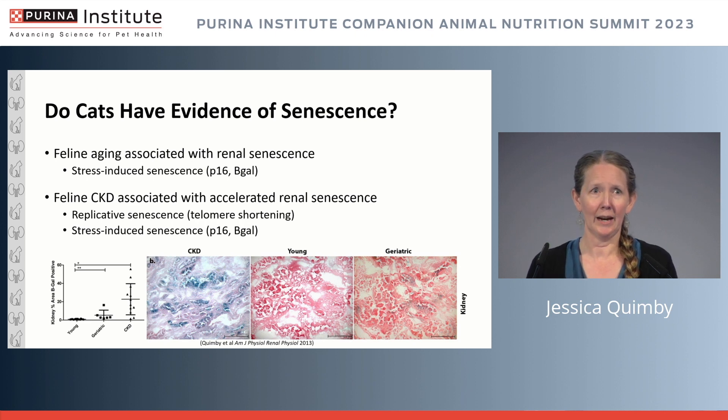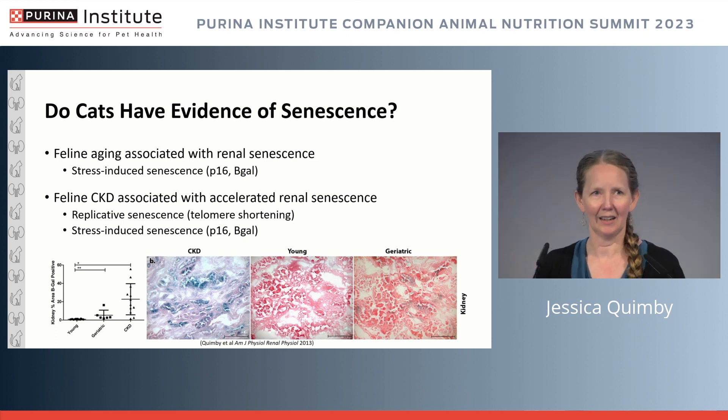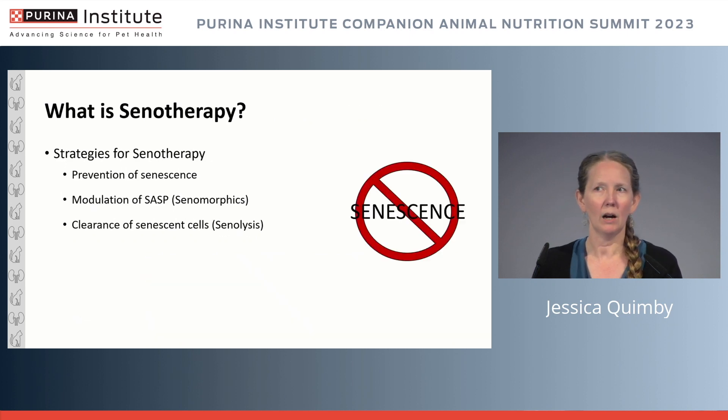Cats with chronic kidney disease showed even greater p16 staining than geriatric cats, and just as in other species, p16 was correlated with fibrosis, inflammation, and glomerular sclerosis in cats. Bringing together all the evidence: feline aging is associated with renal senescence, we have stress-induced senescence indicated by p16, beta-galactosidase positivity, and feline CKD is associated with accelerated senescence on top of that — snowballing rapidly in the disease process given those injury events, inflammation, and lipid-driven inflammatory nidi.